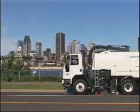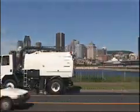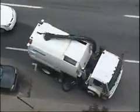The VT650 has earned a worldwide reputation for maximum productivity with a powerful suction system and superior cleaning capabilities, with outstanding maneuverability on virtually any kind of road surface.